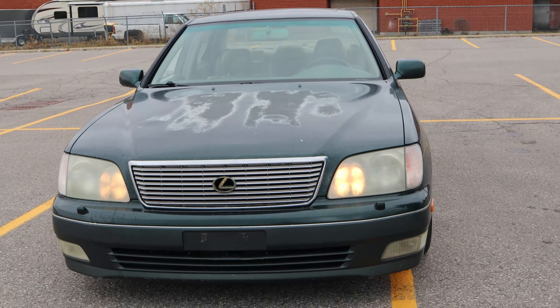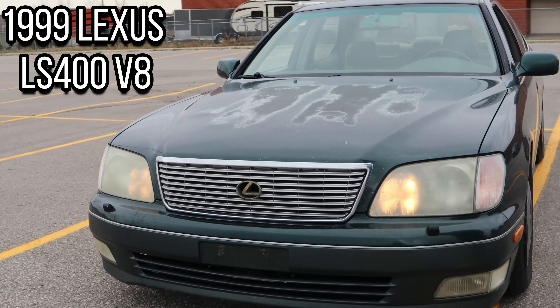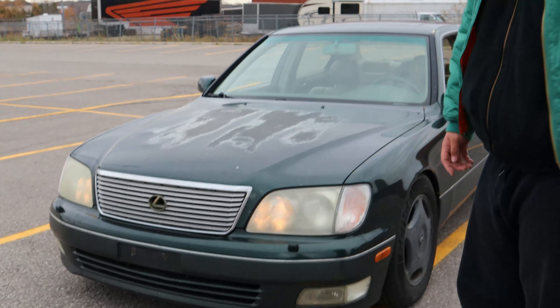What's up guys, here's Home Cars. Good to have you guys — a 1999 Lexus LS400.